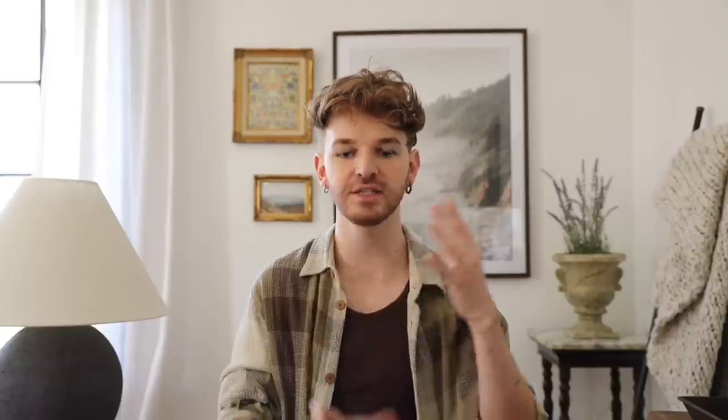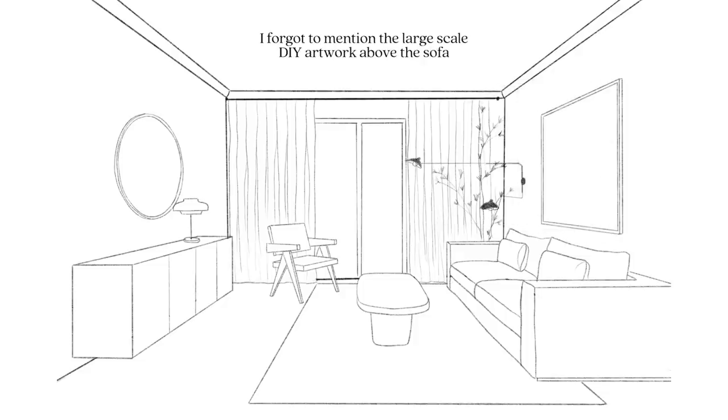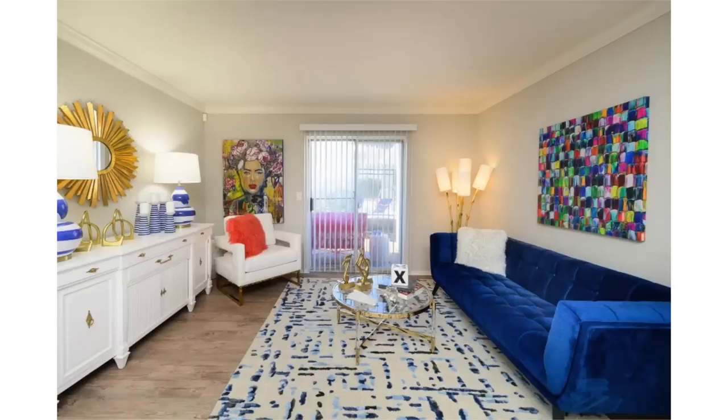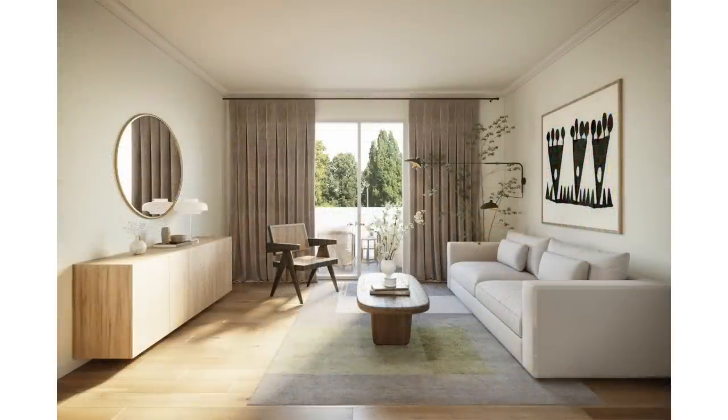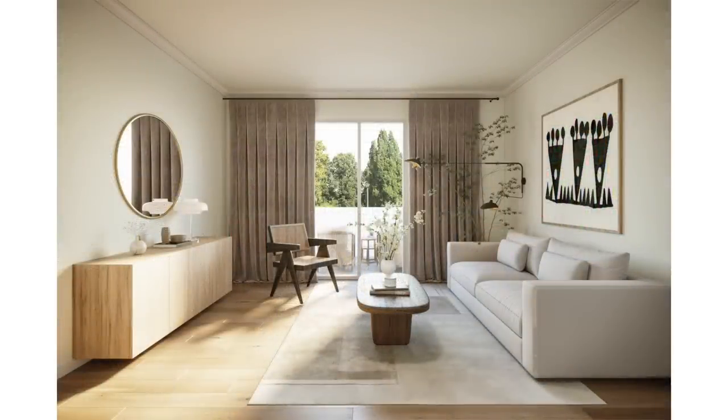Last but not least, I added an accent chair to the space because I wanted something more structural with added texture. I found this great chair — very visually pleasing, with a really cool angular structure, but it also has rattan, and I love how it's just freely placed in the room. And that wraps up this space! We were able to take Mariah's living room and turn it into a calming Japandi-style room, and I absolutely love the outcome.